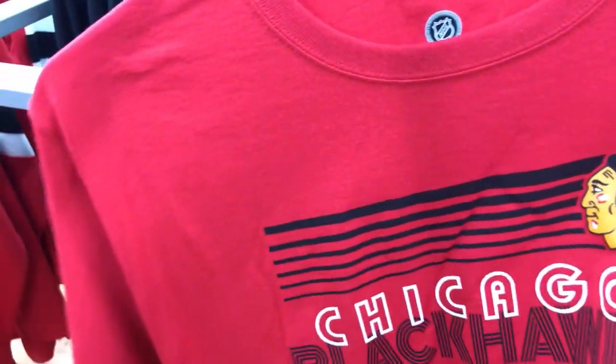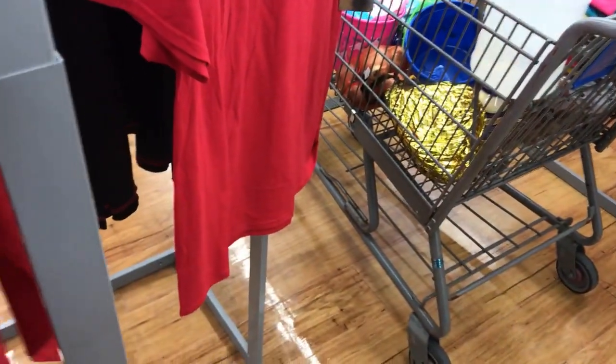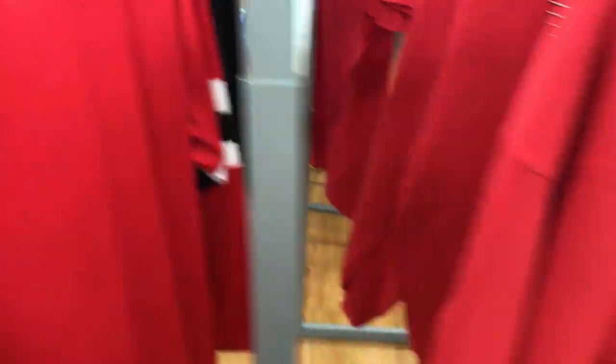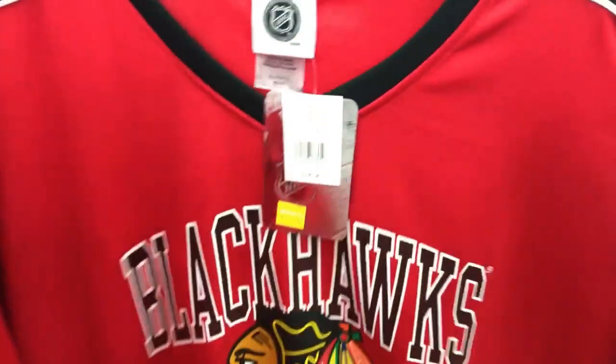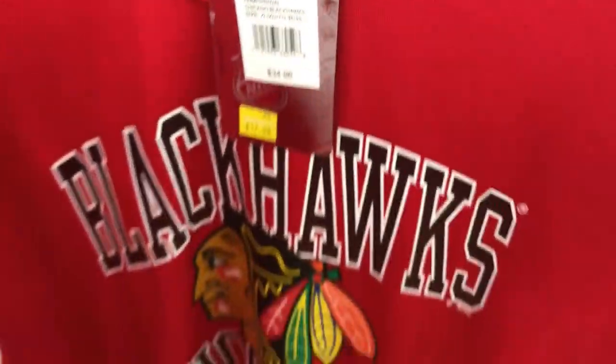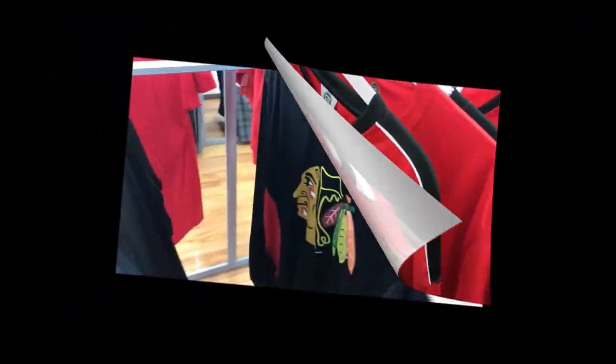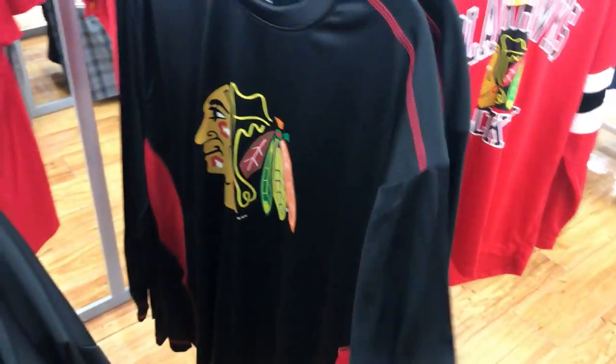The t-shirts say clearance but aren't actually discounted. Here is a sweatshirt for $13, regularly $29.96 — a pretty good deal. This shirt is on clearance for $17, regularly $34.96. These long sleeve black ones are on clearance as well.